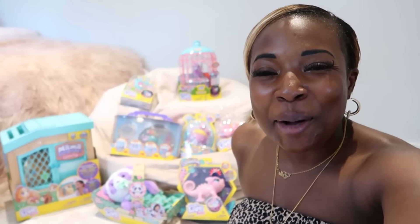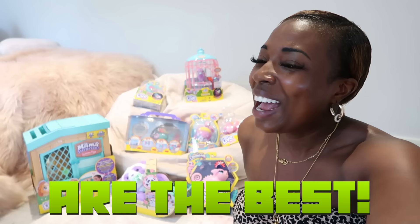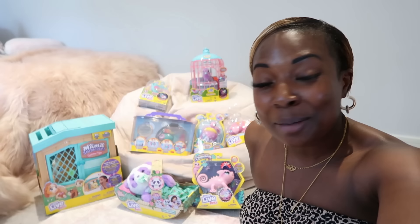Hey Grimway gang, welcome back to the Grimway family channel. I hope you're well. In today's video I'm going to be having a little discussion, a little girly time with the girls talking about why sisters are the best. We've got a massive delivery of Little Live Pets and I'm going to be showing them how to play with the toys and showing it to you too, Grimway gang, so make sure you stick around.